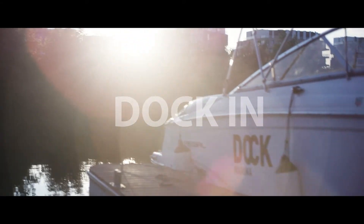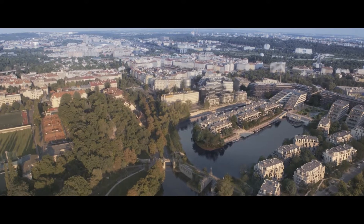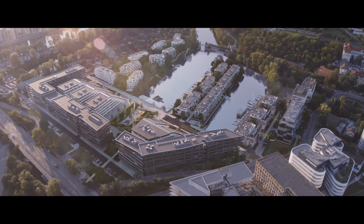Welcome to Dockin, a unique urban project aimed at transforming the former Libeň docks into a modern, self-sufficient waterfront.